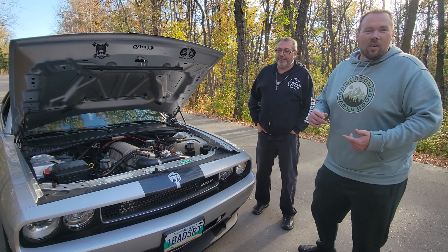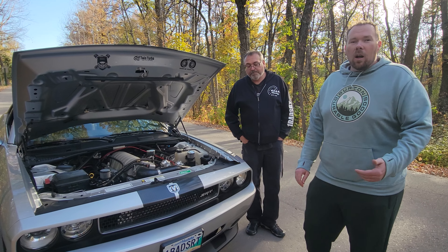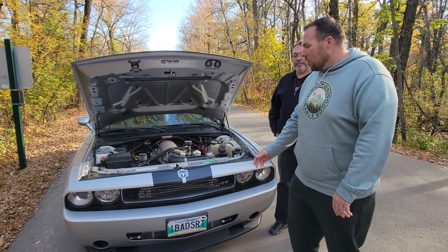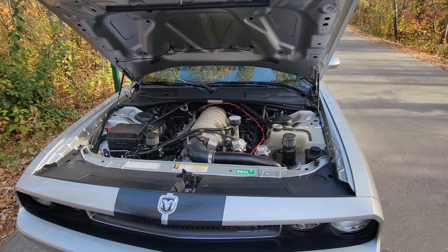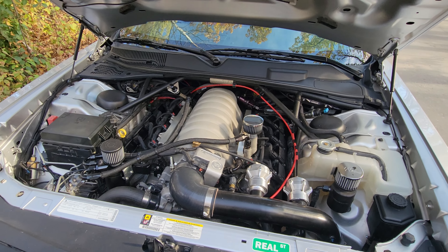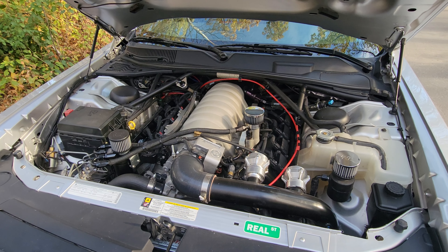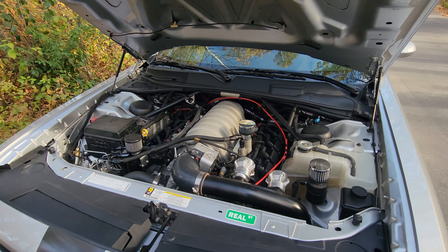For you guys in the US, you get a lot of eight-second street cars running around. We don't see a lot of that up here in Canada, so to see something like this on the streets is really cool. There are a lot of guys that claim they have street cars but don't really. This is an actual plated car, driven multiple times a week. This is the real deal. This car still has air conditioning, cruise control, all factory options, and is running 8 seconds. This is one of the great things about modern muscle — you can have all these technologies and it still drives like a normal car.